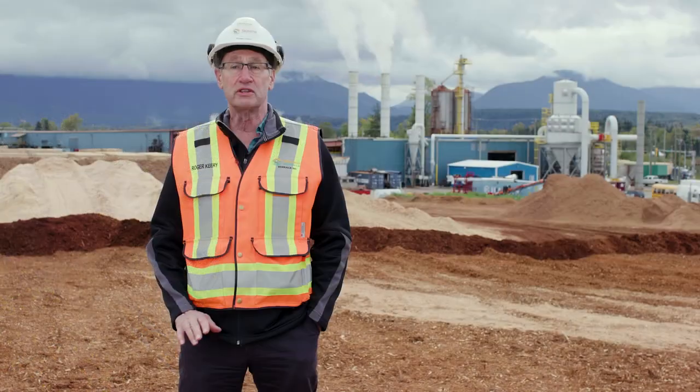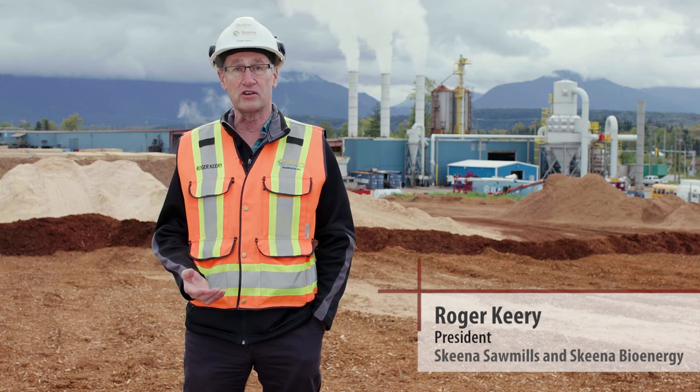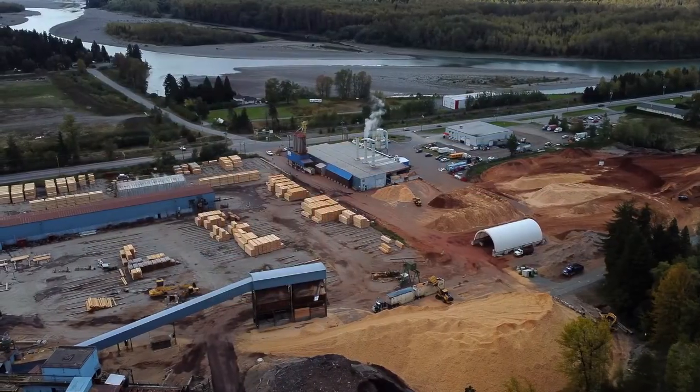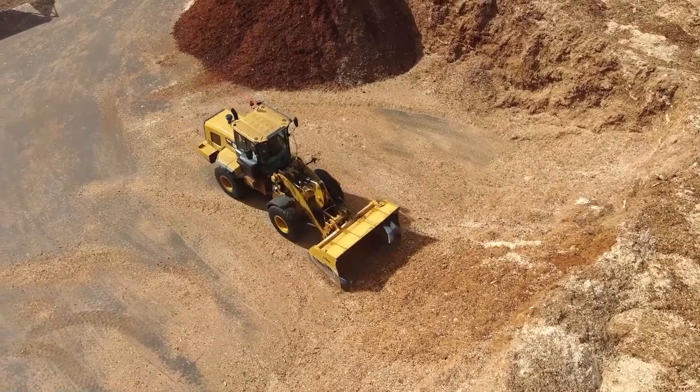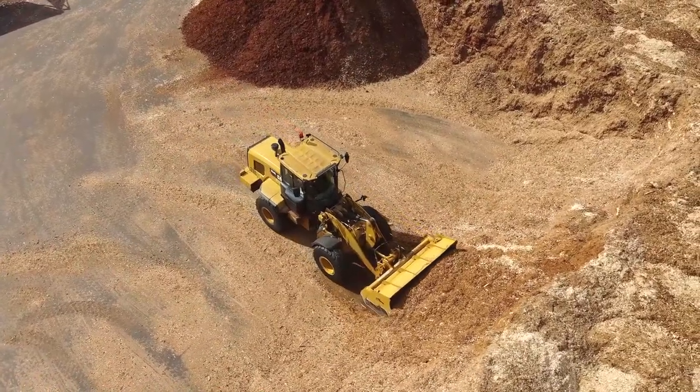In our area originally there was a number of pulp mills operating which took all the residuals from sawmills like ours, and both of those pulp mills have since been shut down. So when Skeena began, we had nowhere to take the bark and sawdust that our sawmill produces.